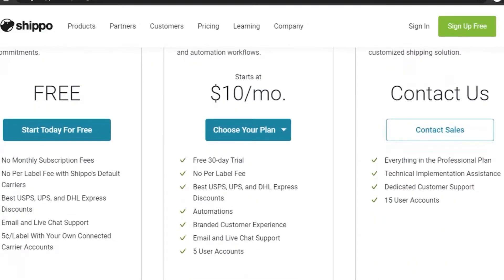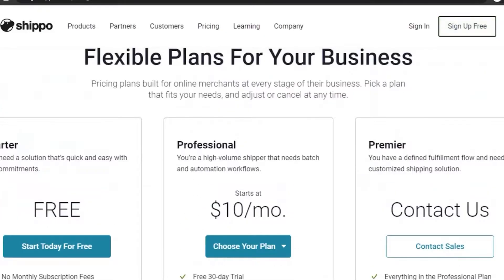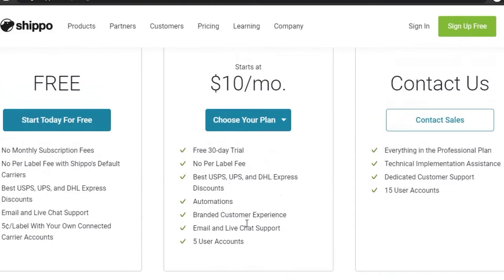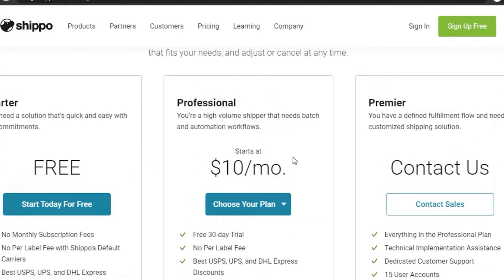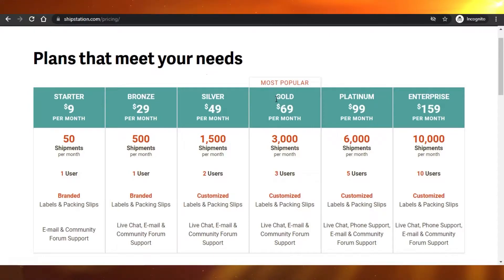There is also a professional program for when you're doing more than 30 labels a day. It gives you no per-label fee, best USPS, UPS, and DHL Express discounts, automations which are not available in the free plan, branded customer emails, live chat support, and a five-user account. Shippo is not that expensive and offers a lot of features in both the free and premium plans.